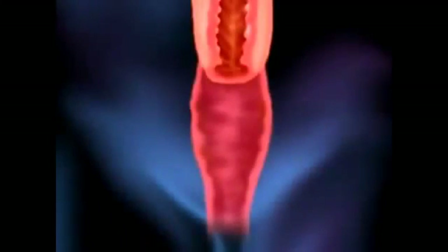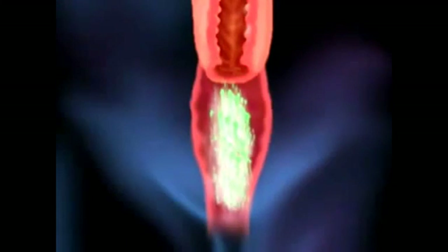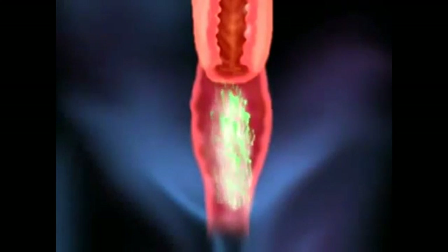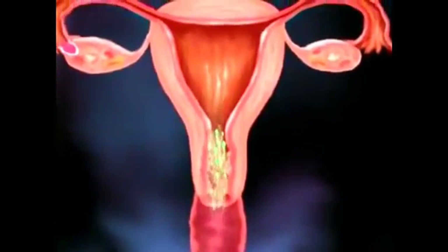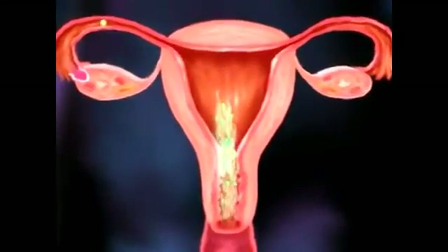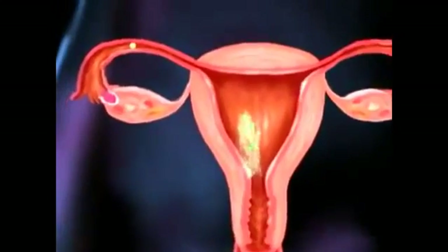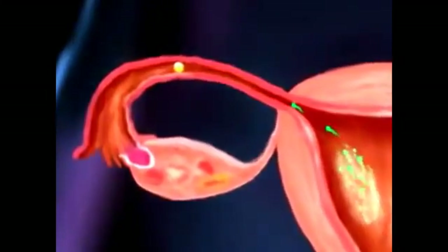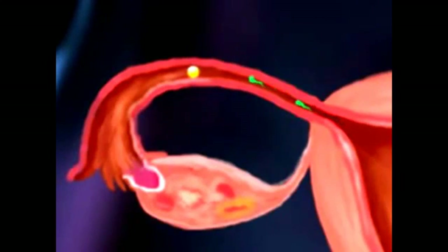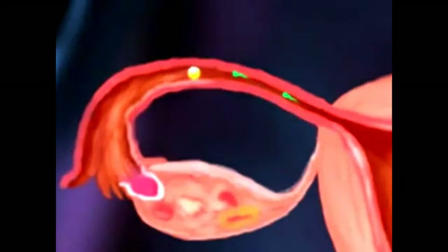During sexual intercourse, about 4 milliliters of semen containing as many as 400 million sperm cells are deposited in the female's vagina. Most of these sperm will die within 48 hours. If fertilization takes place, the sperm usually meet the ovum in the fallopian tube, requiring the sperm cells to swim from the upper vagina through the cervix and across the length of the uterus before reaching the fallopian tube — a considerable distance compared to the size of the sperm cell.